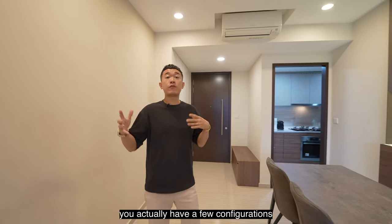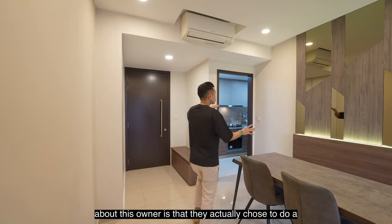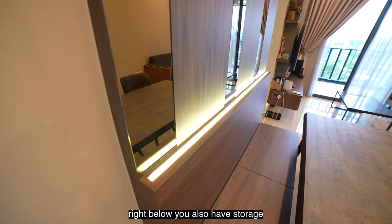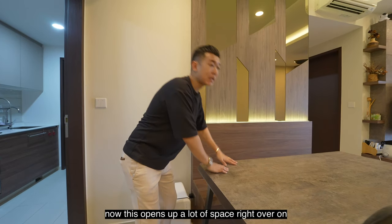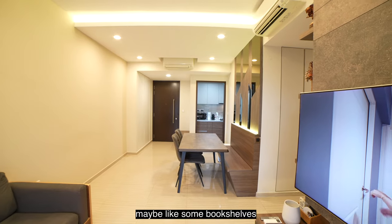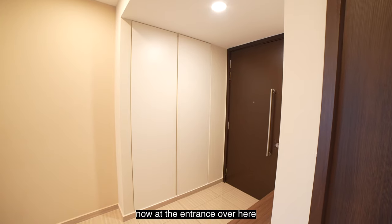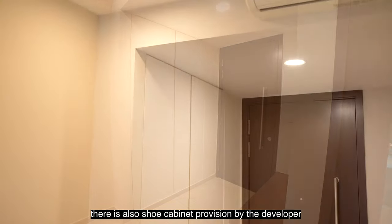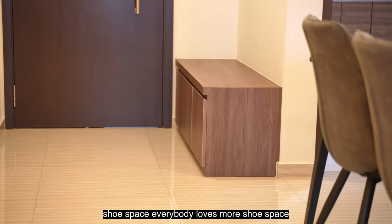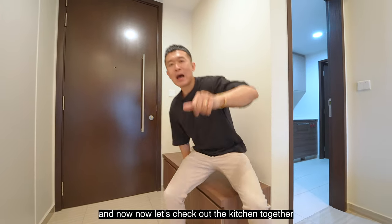This layout offers a few configuration options for placing your dining set. The owner chose to install built-in cabinetry here, making the space compact and functional, with storage below to keep clutter away. This opens up space on the other side for bookshelves or toy cabinets — very practical for a growing family. At the entrance there is a shoe cabinet provided by the developer, and this built-in addition provides extra shoe space and doubles as a sitting area for putting on shoes before heading out.